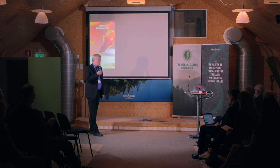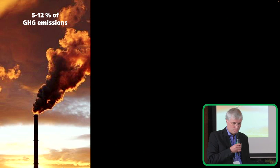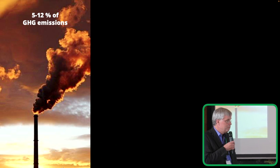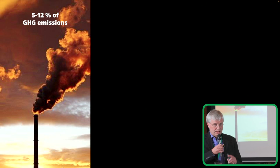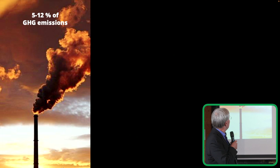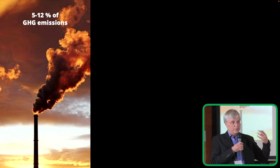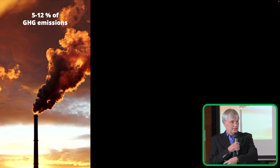Looking at the European level — how does the construction industry work here? According to the European Commission, the EU's construction industry is responsible for 5 to 12 percent of the greenhouse gas emissions. And I'm just talking about building, renovating, and demolishing — not running the buildings, keeping them heated. Then it's actually much higher.